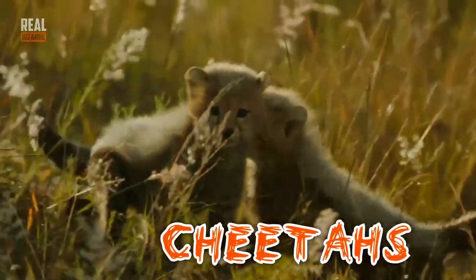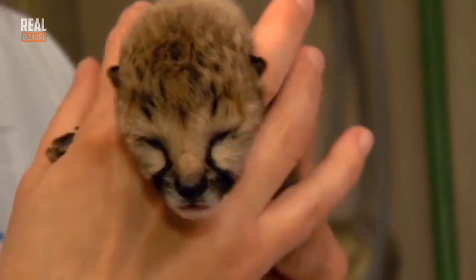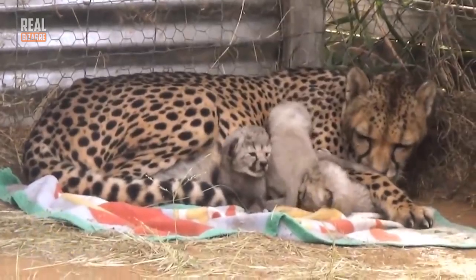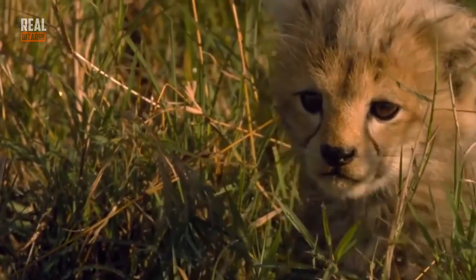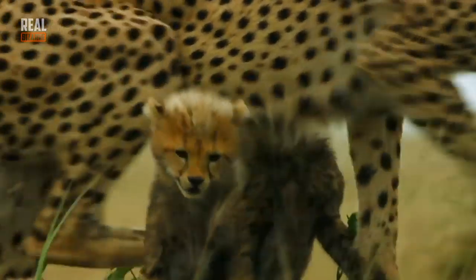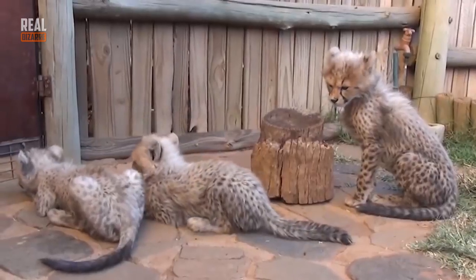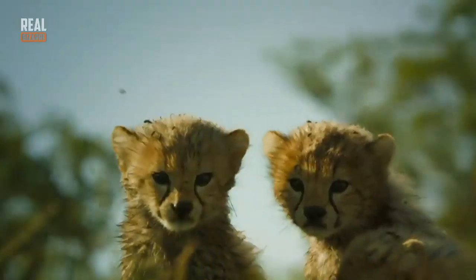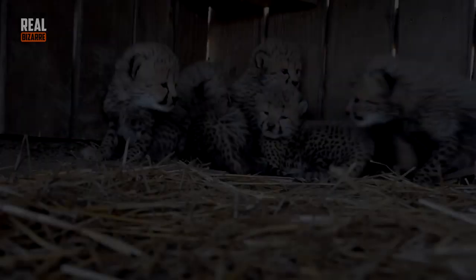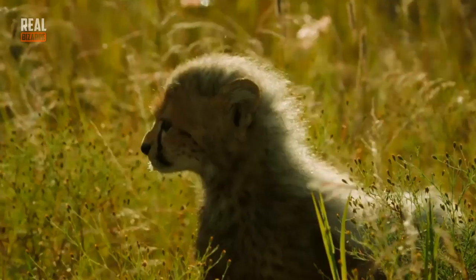Cheetahs! On average, cheetahs give birth to 2 to 6 kittens — they look simply adorable. It's very easy to distinguish baby cheetahs from other types of cats because of their long silvery mane. That mane is a natural mechanism that protects them from predators — it makes other predatory animals think they are not cheetahs but honey badgers, which is why they never attack them. At about 3 months of age, they change their appearance and start to look more like the cheetahs we're all used to seeing.